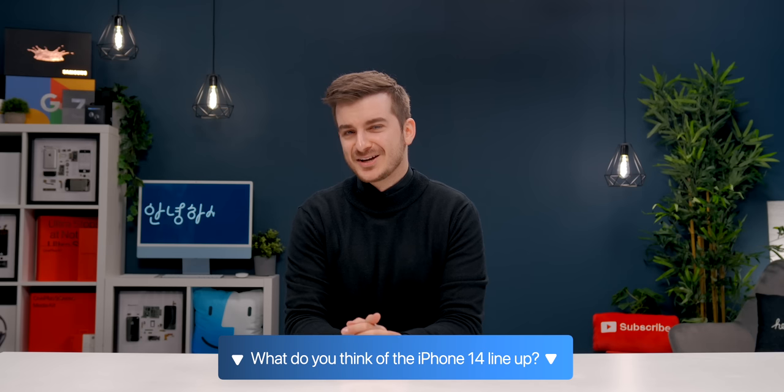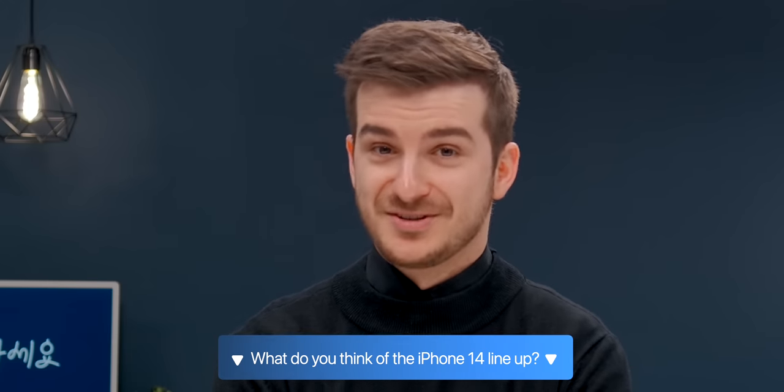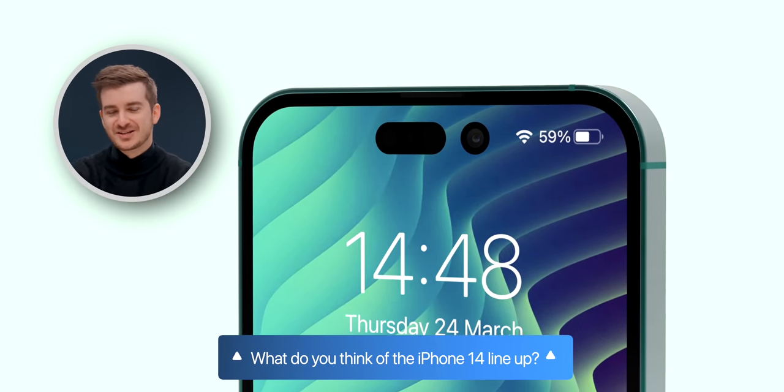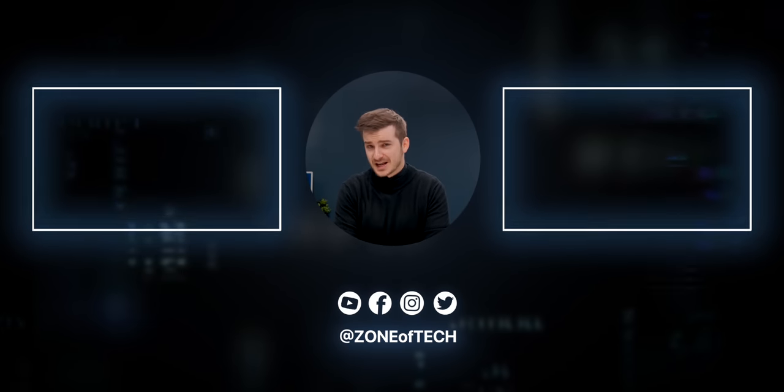What do you guys think of the iPhone 14 lineup? Do you find the non-Pro models boring, or are you excited for the Pro models with the 48 megapixel sensor, the removal of the notch, and the taller displays? Let me know in the comments. I'm Daniel, and I'll see you guys in the next one.